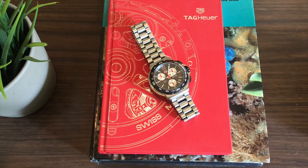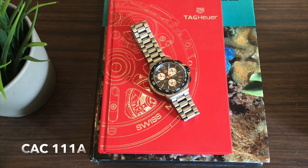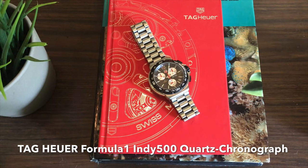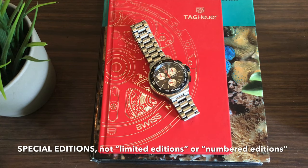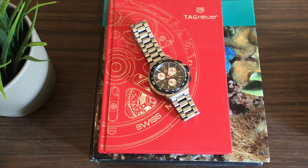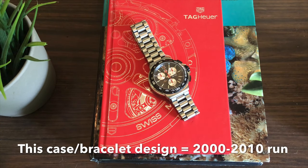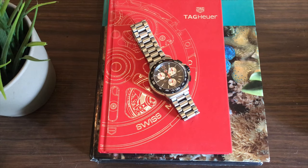But today: Tag Heuer Formula One Indy 500 edition from the mid-2000s. Specifically, this is the CAC111A. The Formula One Indy 500 editions are released every year in limited numbers — they're limited editions but not numbered editions, so there's no real data on how many are produced each year. They began producing this design back in 2000, and this design ran all the way through 2010. I believe this one is an '08 model based on the model number.